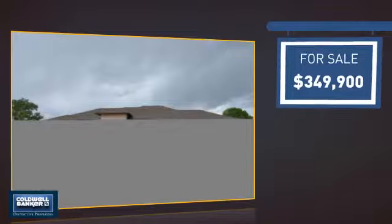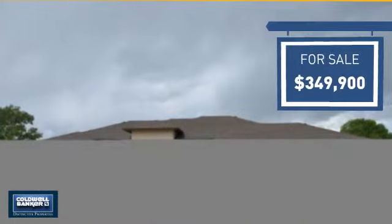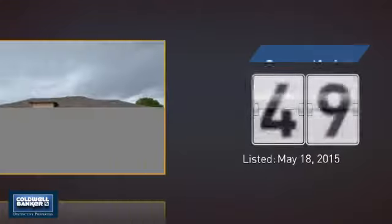Currently listed at just under $350,000, it's been on the market since May.